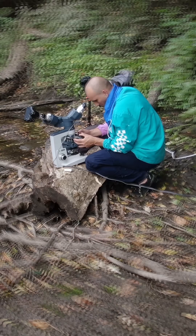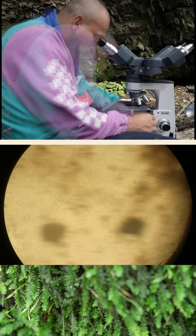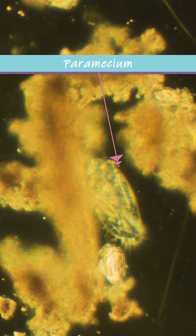I am exhausted. I've been searching for a few hours now and I haven't seen any water bear. But I have come across many different creatures.